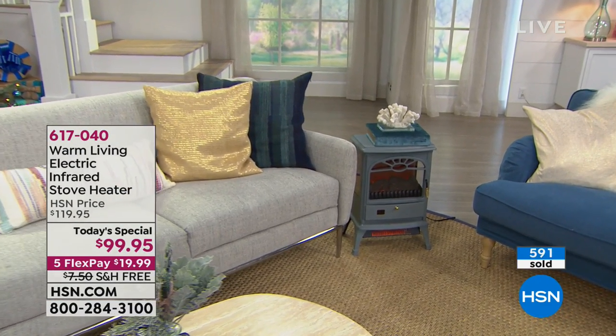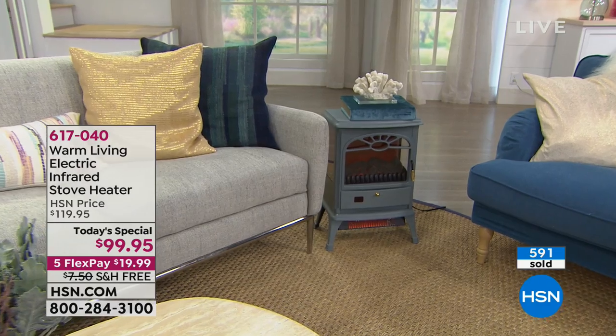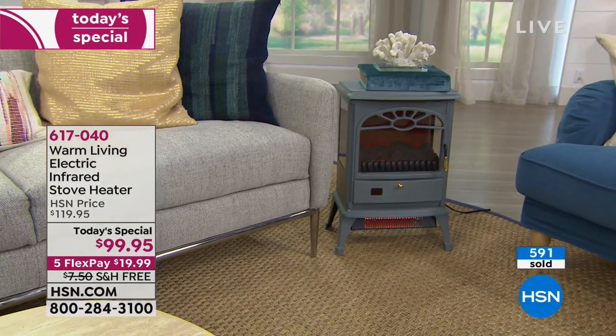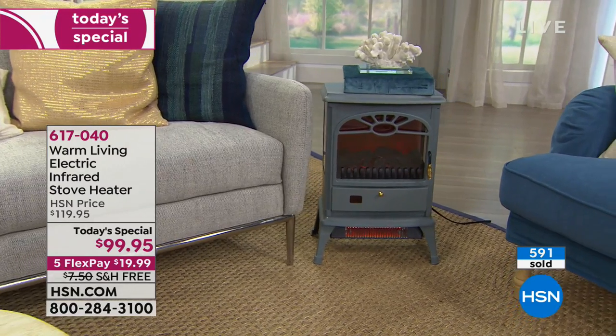It's the same heat found in infrared saunas — the same heat that warms you subcutaneously from the inside out, emanating without scalding your skin, but warming your body.